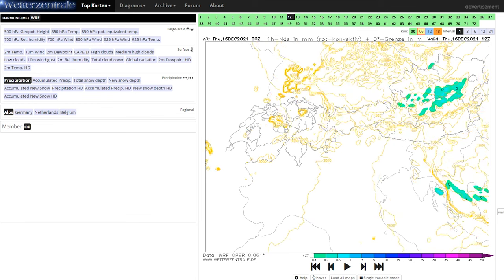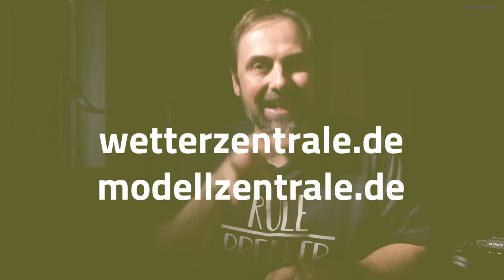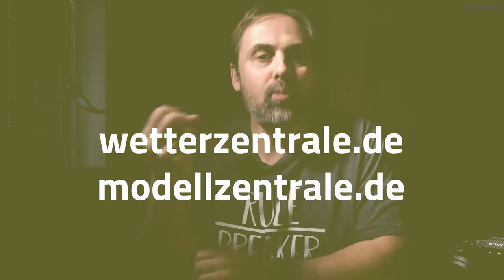When we want to use weather maps we need a provider for them. As I live in the middle of Europe I prefer Wetter Zentrale and Modell Zentrale DE, but you can use any weather map provider you want — they are offered all over the world and are totally standardized. It doesn't matter which provider or model you choose; the structure is always the same. The design might look a bit different and each provider offers different features, but when you're able to read the maps of one provider, you can read them all.